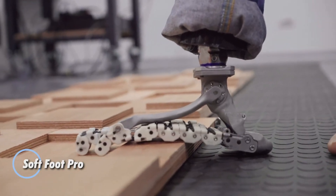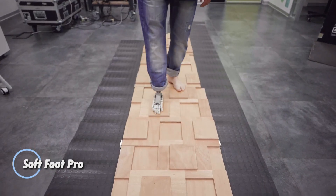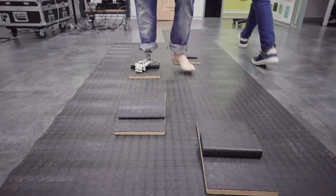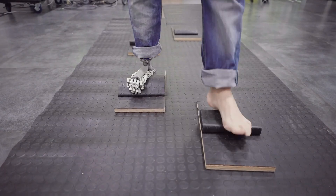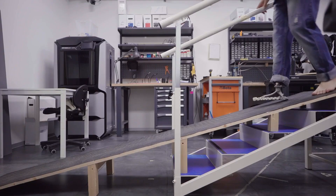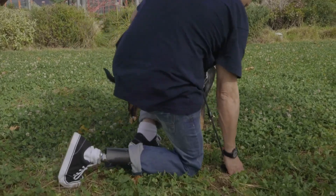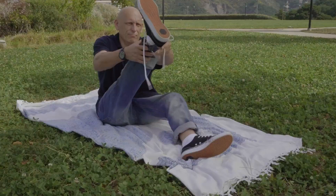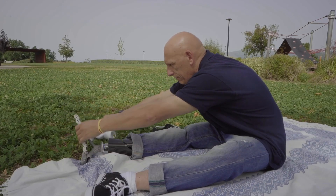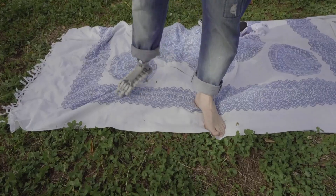Each year, millions face the life-altering challenge of limb amputation, driving the evolution of bionic prosthetics and paving the way for innovations like the SoftFoot Pro. This advanced prosthetic foot is engineered to closely replicate the natural movement of a human foot, allowing users to perform actions like kneeling and squatting with ease. Its design features flexible toes that can store and release energy during the push-off phase, enhancing the user's mobility.